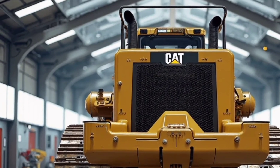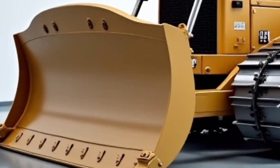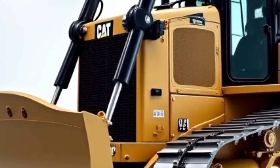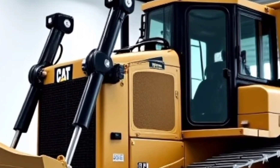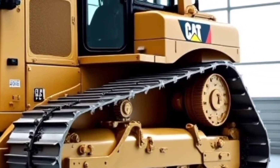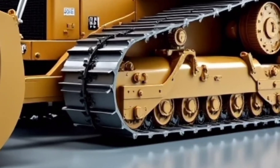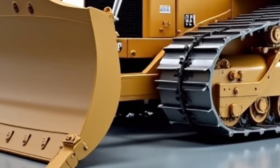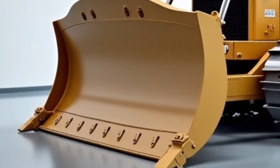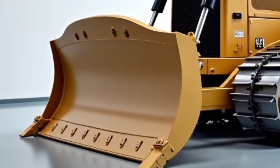Designed to lower fuel burn, reduce carbon footprint, and increase job site efficiency, Cat's vision for the future includes machines that are cleaner and more efficient, and the D16 is a strong step in that direction. Whether you're upgrading your fleet or planning a major earth-moving project, the Caterpillar D16 is a game changer — with the muscle to move mountains, the brains to do it smartly, and the comfort to keep operators going all day long. This machine sets a new standard in dozer performance.